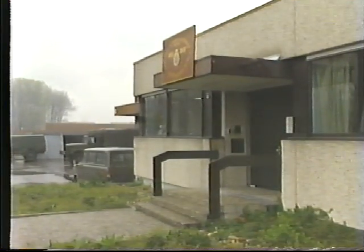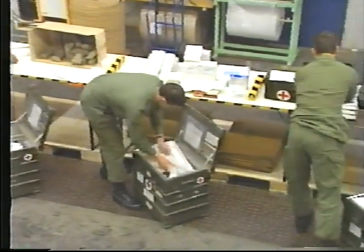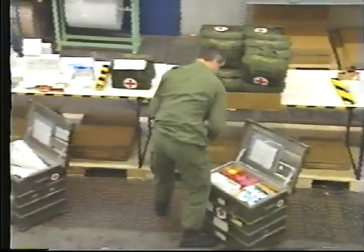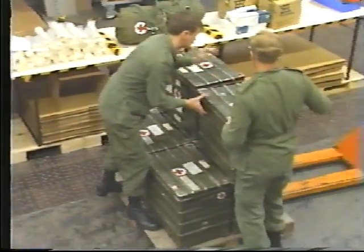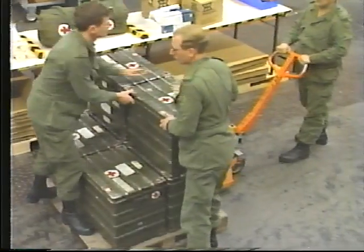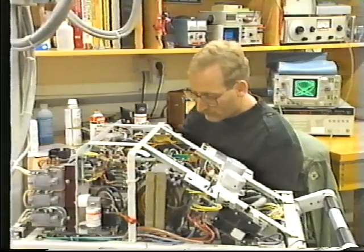The medical material and maintenance unit provides medical supplies and equipment to the forward medical replenishment units and to other medical facilities within the combat zone. It also carries out repairs and maintenance on medical equipment and material.